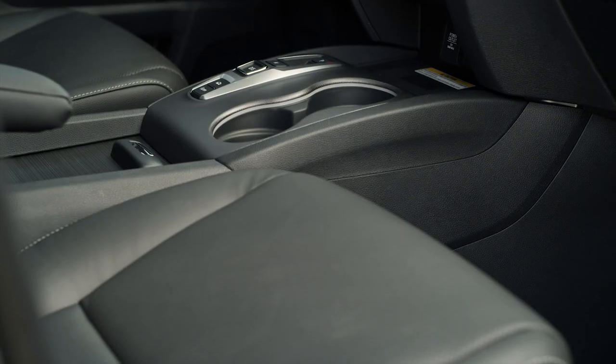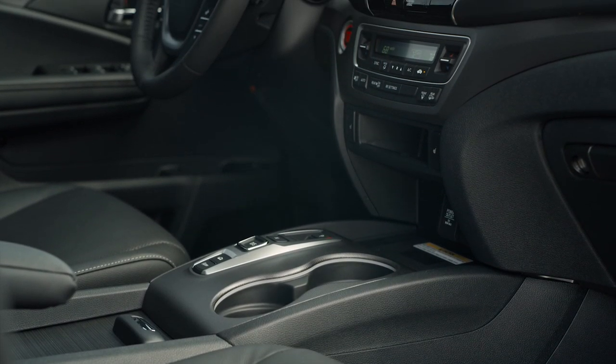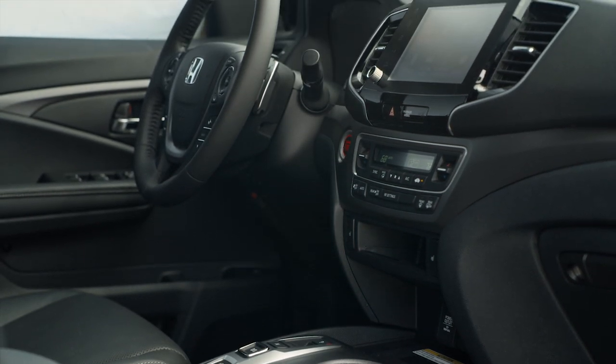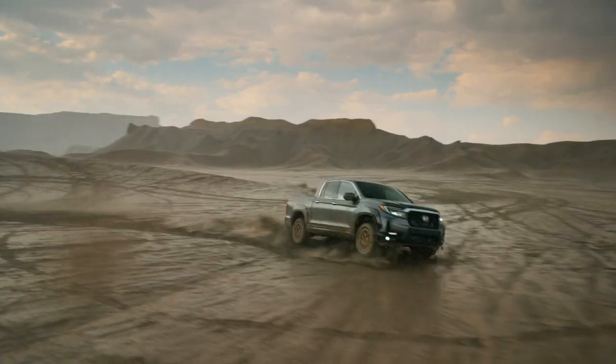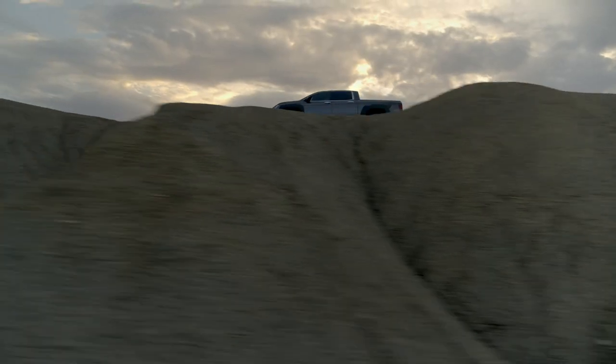Last year the 9-speed automatic became standard on all Ridgelines, paired to a 280-horsepower 3.5-liter V6 with an available torque-vectoring all-wheel drive system. A unibody truck with car-like ride and handling yet capable off-road, the 2021 Ridgeline's pricing will be announced closer to launch.